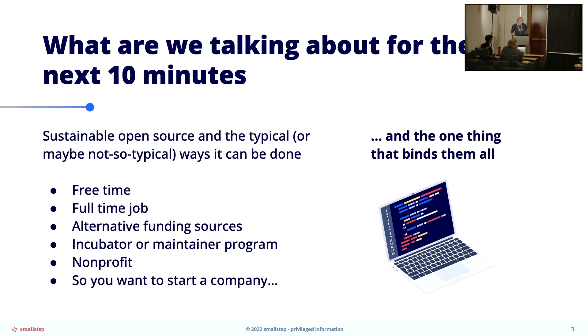So what are we talking about for the next ten minutes? Sustainable open source and the typical — or not so typical — ways it can be done. You have an open source project, you're at your first 50 or 100 users that hopefully you can identify through things like Orbit or working with amazing analysts. You have an open source project and you're like, now what? I'm hoping you're asking the now what when you open source it, but maybe you aren't.